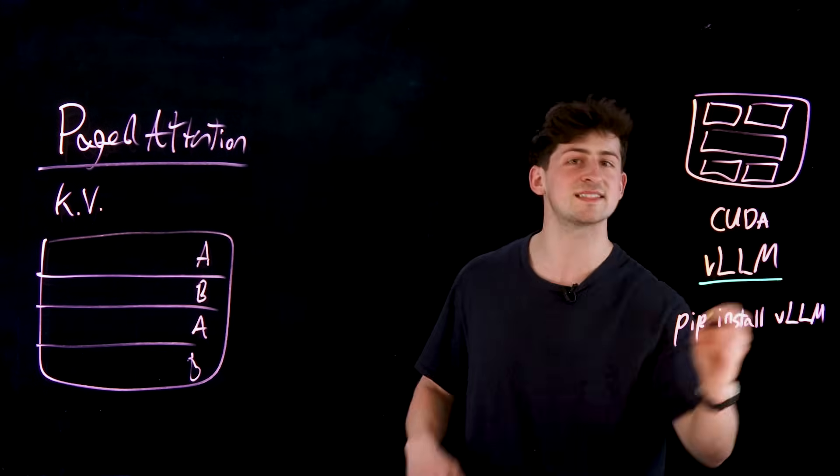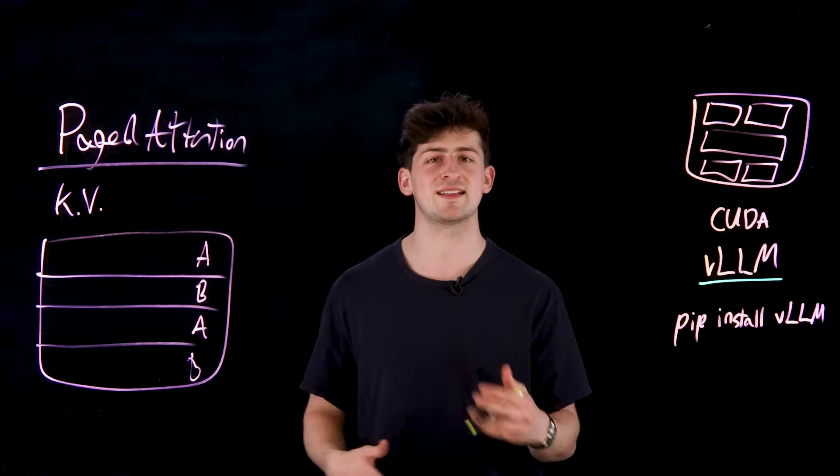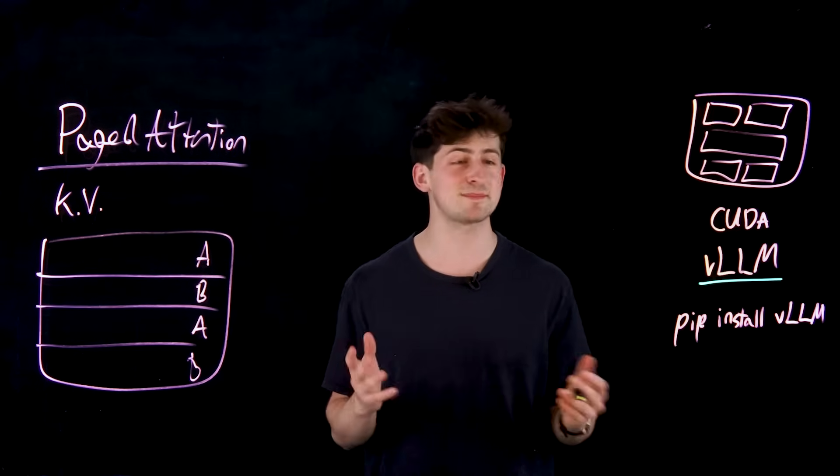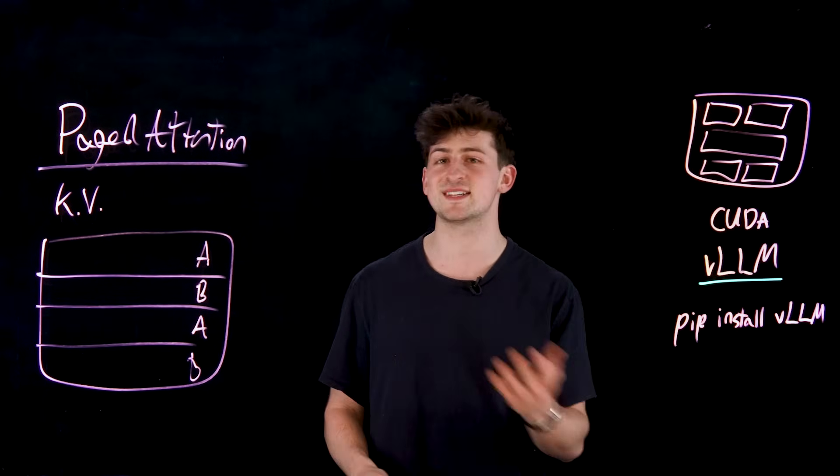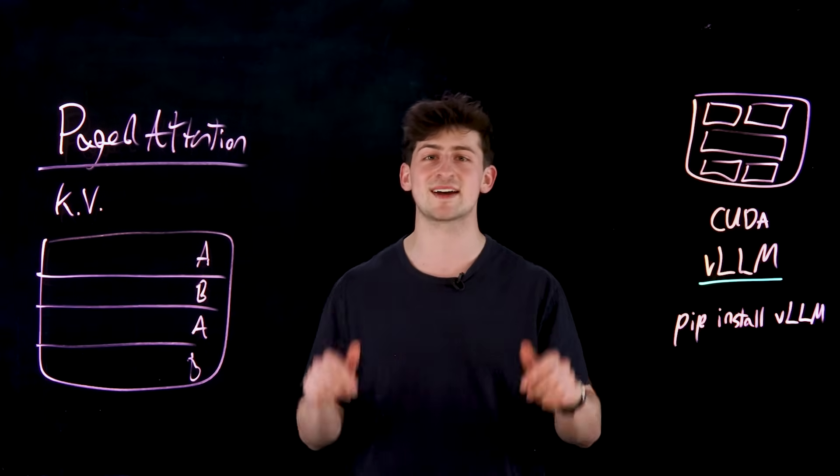VLLM is among many tools for serving LLMs, but it's quickly growing in popularity. If you have any questions or comments about models and inferencing, please let us know in the comments below. Don't forget to like and subscribe for more in-depth content on AI and beyond. Thanks for watching.